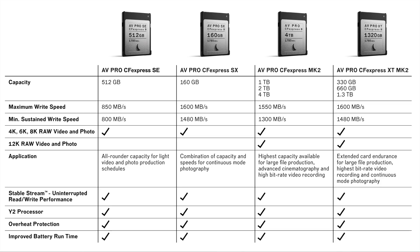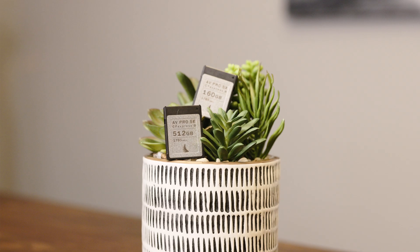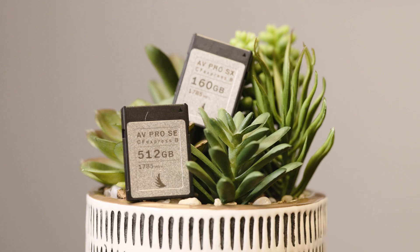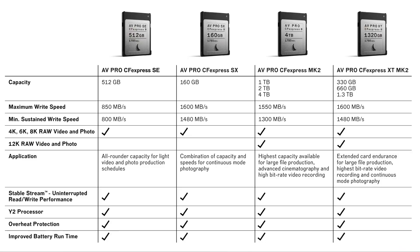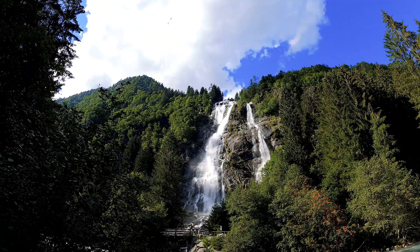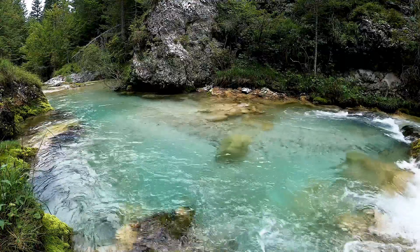I really like this diagram because it helps simplify Angelbird's CFexpress Type B card offering. The AVPro SE and AVPro SX were released last December and are aimed at those who are budget sensitive. Both the 512GB and 160GB are priced at $179.99 each. The 512GB card has a minimum sustained write speed of 800 megabytes per second, which is perfect for shooting video — you can easily shoot 8K30, 8K60, basically whatever the R5, R5C, R3, or Nikon Z9 can throw at it in terms of video.